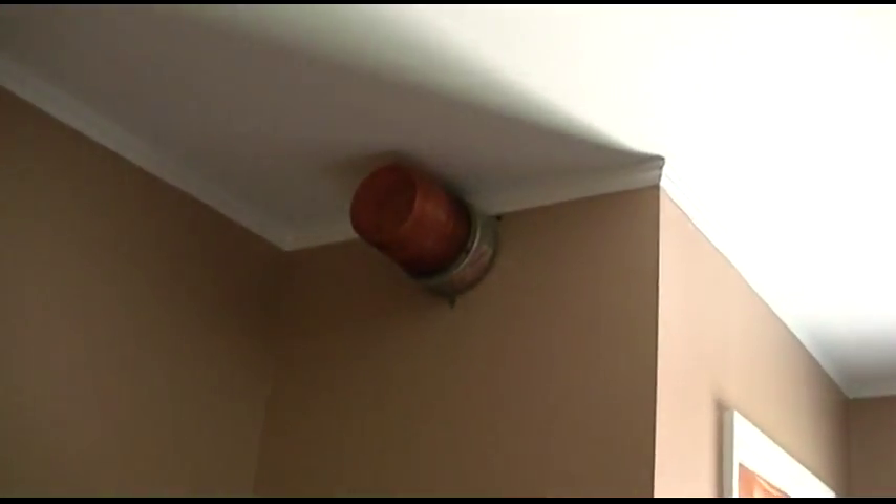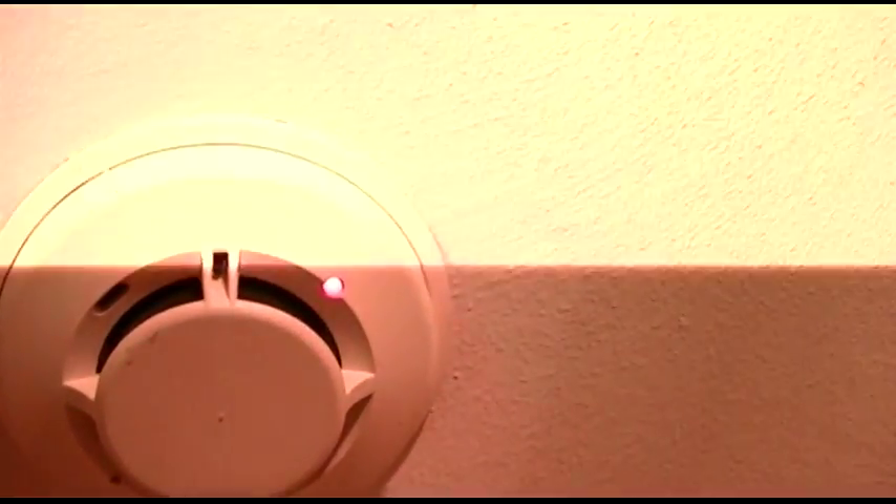We got a code 3! That's the one, at the top of the stairs. It's got a light on it kind of telling me that it's dead. Here's the strobe.